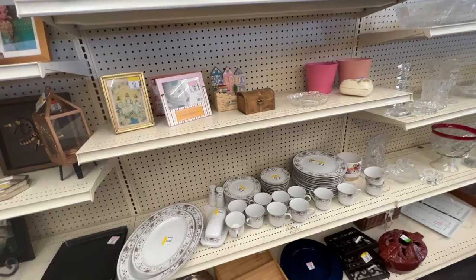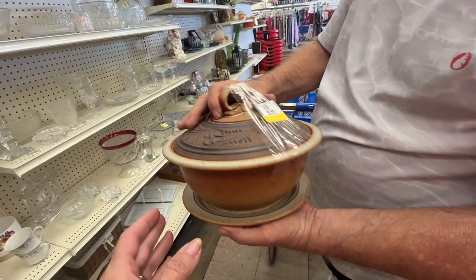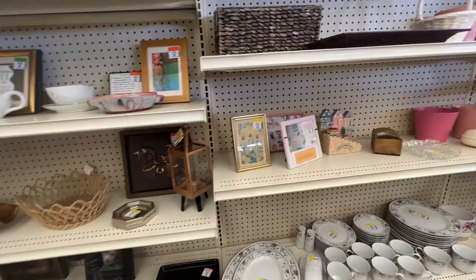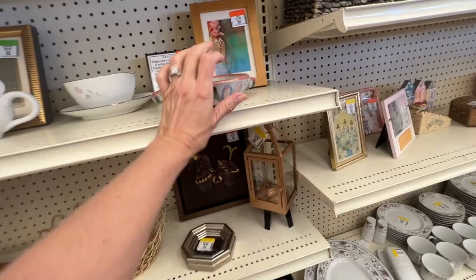Look at this stoneware piece — isn't that neat? That's gorgeous. It's not bad at all, and it's ten dollars. This is a pretty one too — that's red clay, red color's in it. The pinks would be a turn-off, I think.